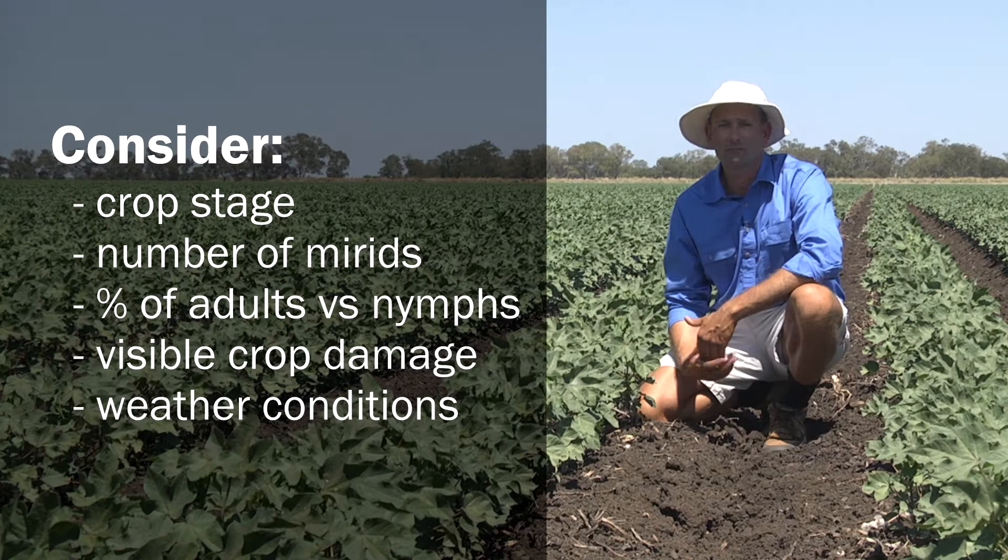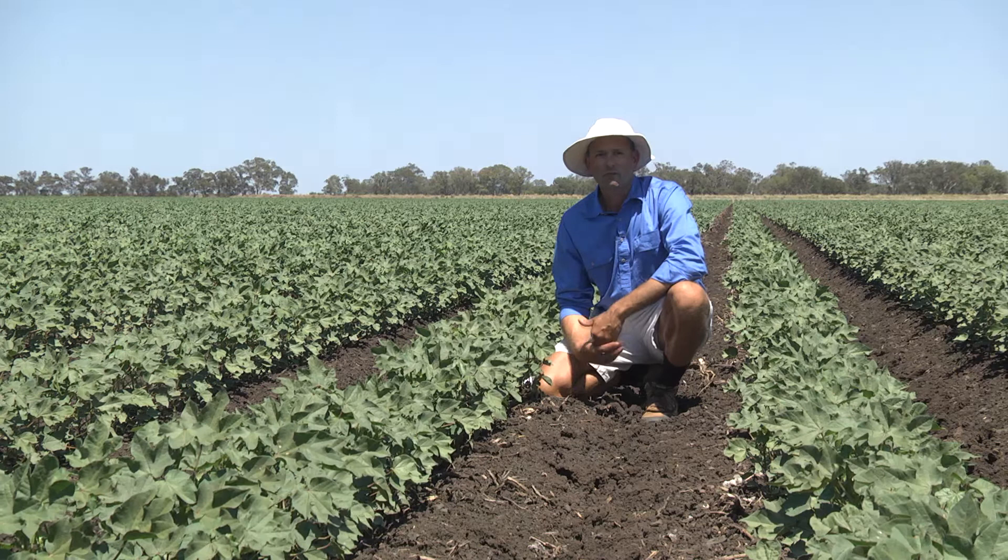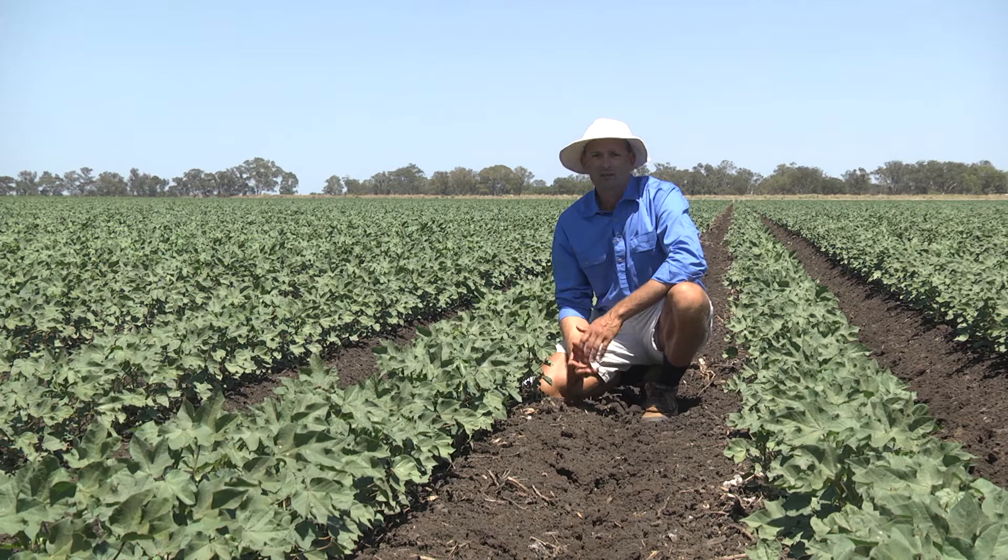Deciding whether or not you might need to control mirrids is a more complex decision process than it can be for other pests. The presence of nymphs, for example, suggests that the population has become established, and knowing what nymph stages you have is also important. There are times where mirrids can also act as predators within the crop, feeding on a range of other softer-bodied insects.